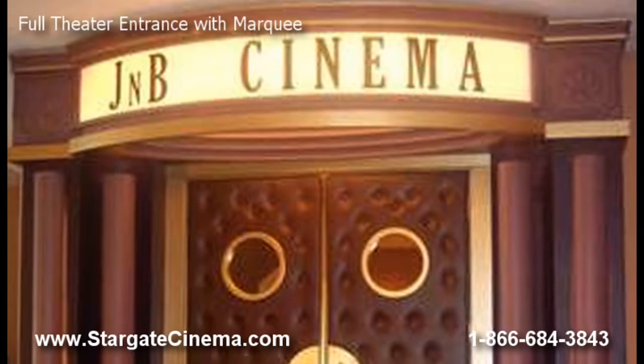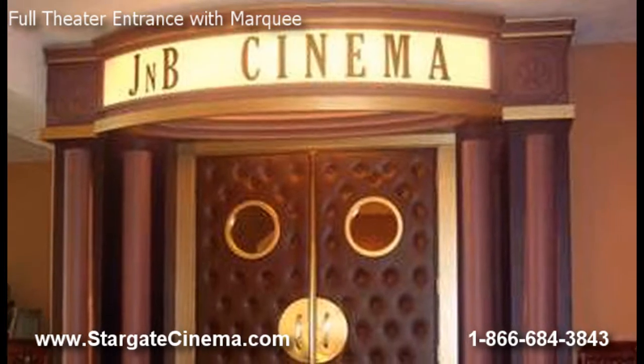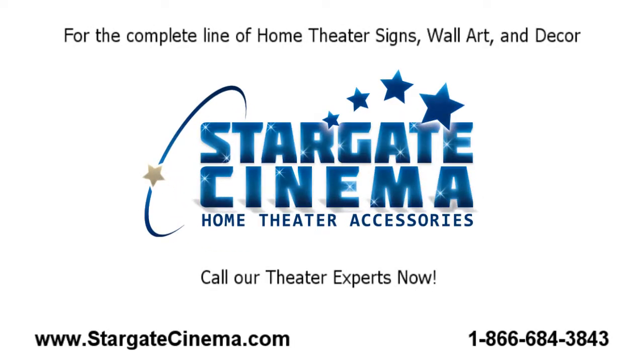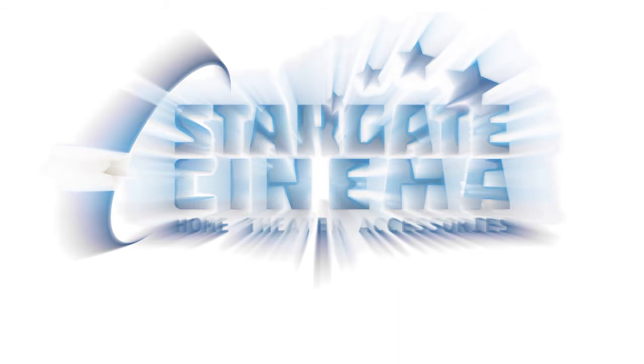With safe and secure shopping and an A-plus Better Business Bureau rating, Stargate Cinema is a name you can trust. Stargate Cinema carries a variety of home theater marquees and theater signs, so call us now at 1-866-684-3843 or visit us online at www.stargatescinema.com to see our complete online catalog that features over 10,000 products to enhance your home theater experience.